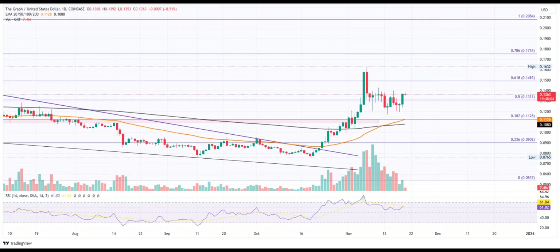Following the pullback due to the mystery announcement of a new roadmap on November 7, the Graph Token takes a short breather phase. The GRT price consolidates between $0.12 and $0.14 and retests the bullish break.